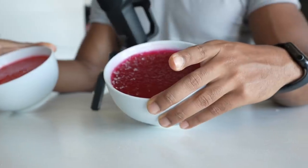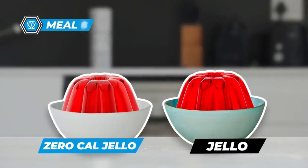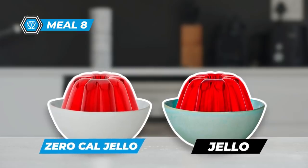What about a snack or dessert? Jello. One regular jello has 18 grams of carbs, while a zero-calorie jello has virtually none — just 0.35 grams of carbohydrates. If you're looking for a zero-calorie snack that will make you feel full and satisfy your sweet tooth, having zero-calorie jello on a daily basis will help keep your calories low.